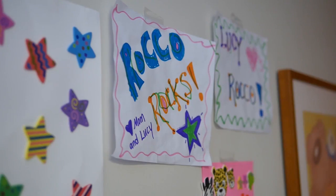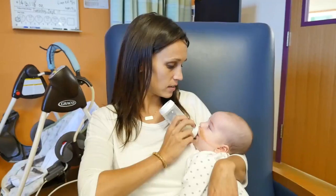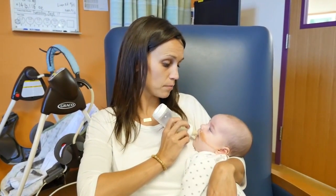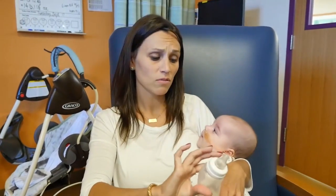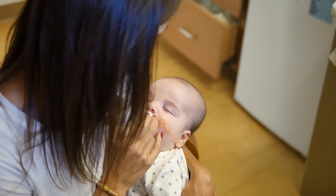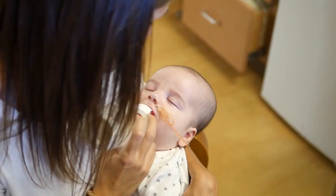We play on the floor, do some exercises, and I get to feed him. He can be held all the time now — because for five or six weeks we couldn't hold him. There are very few centers in the world that would be able to achieve this outcome for Rocco, and I'm privileged to be one of those very few centers.